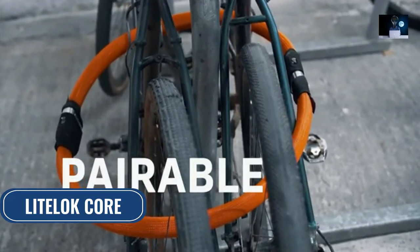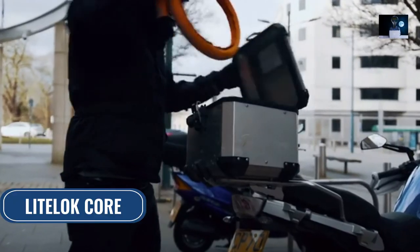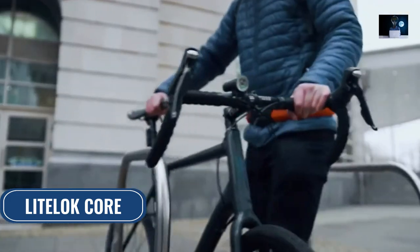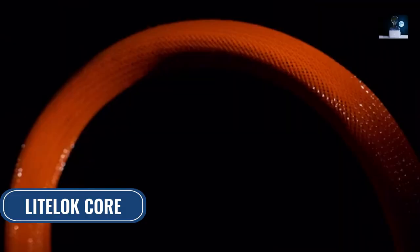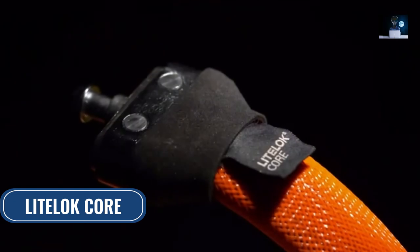Our locks are pairable for more flexible security when you need it. Light Lock Core is made for however you ride — it comes in different lengths and colours for both bikes and motorbikes. We think Light Lock Core is our best lock yet, and that's why we wanted you, the Kickstarter community, to be the first to own it.